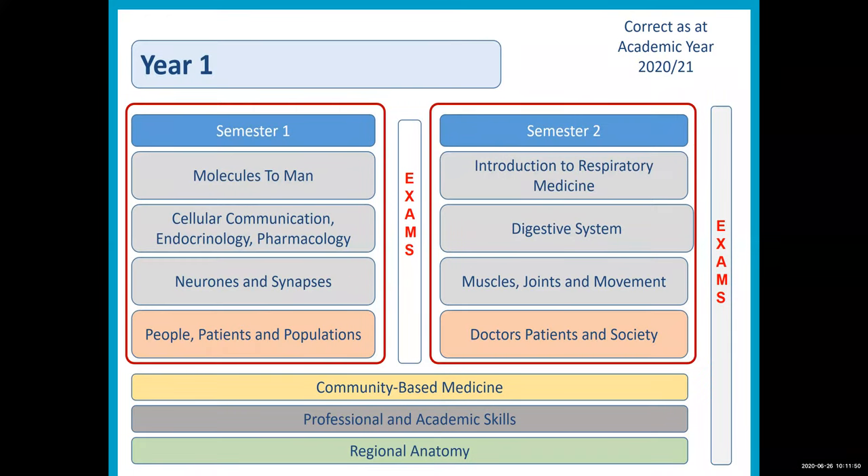Years 1 and 2 have very much the same structure. Each main semester is made up of three biological science modules shown here in grey and one module that we call Medicine in Society, which is a combination of ethics and law, public health, psychology, sociology and disability. In each semester students study those subjects in a system-based way, and at the end of each semester there are a set of exams.